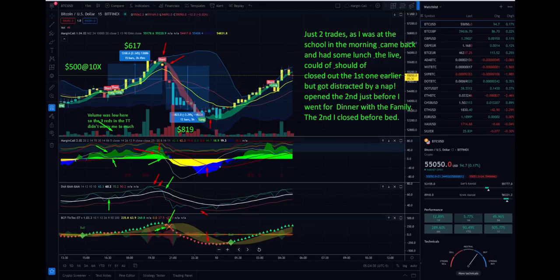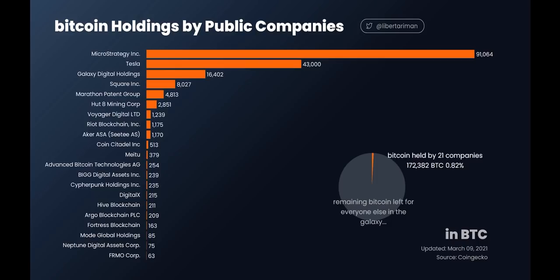Here is a really important chart showing how many public companies are already HODLing Bitcoin: MicroStrategy, Tesla, Galaxy Digital Holding, Square, Marathon Patent Group, Hut 8 Mining Corp, Voyager Digital, Riot Blockchain, Aker — the Norwegian one that started yesterday — Coinbase, Citadel, a huge Chinese company, Advanced Bitcoin Technologies, and others. All of these are already holding a tremendous amount of Bitcoin. The small-cap buy orders for Bitcoin are declining while the big-cap buy orders are tremendously increasing.